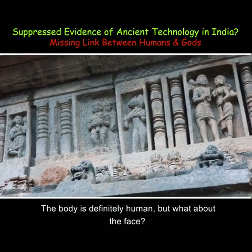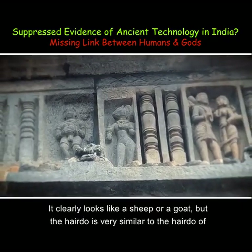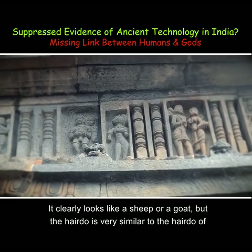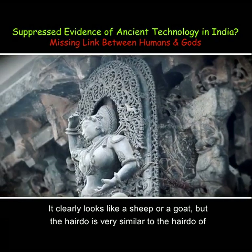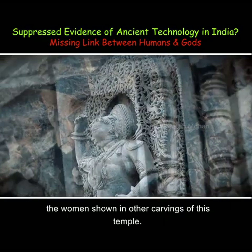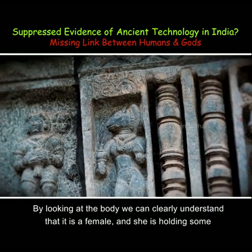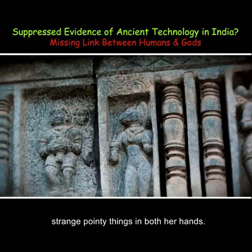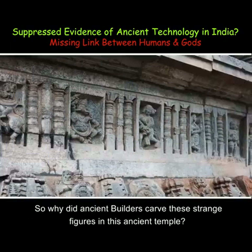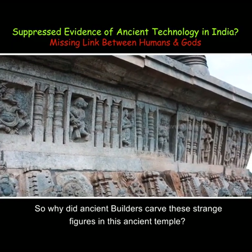Here is another strange one hiding in an inaccessible location. The body is definitely human, but what about the face? It clearly looks like a sheep or a goat, but the hairdo is very similar to the hairdo of the women shown in the other carvings of this temple. By looking at the body, we can clearly understand that this is a female, and she is holding some strange pointy things in both her hands.